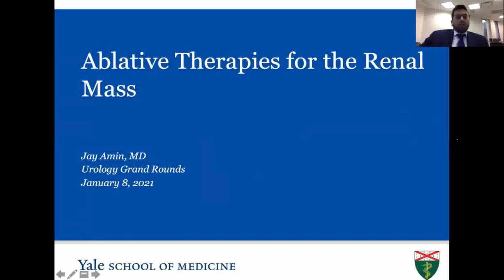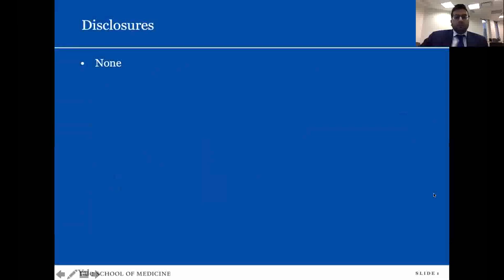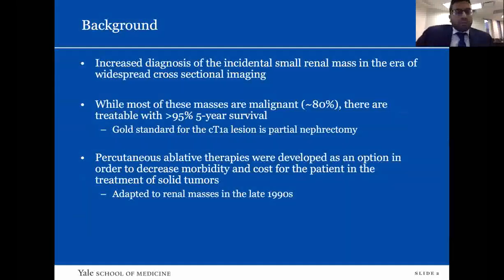For my presentation today, I'll be talking about ablative therapies and their role in today's urological landscape for the management of renal masses. I have no disclosures. As background, there has been increased diagnosis of incidental small renal masses in the era of widespread cross-sectional imaging. While most of these masses are malignant, they are treatable with excellent five-year survival. Currently, the gold standard for T1a lesions is partial nephrectomy. Percutaneous ablative therapies were developed in the late 1990s, initially adapted from treatment of breast cancers and hepatocellular carcinomas, to decrease morbidity with lower complications and lower cost for the treatment of solid tumors.